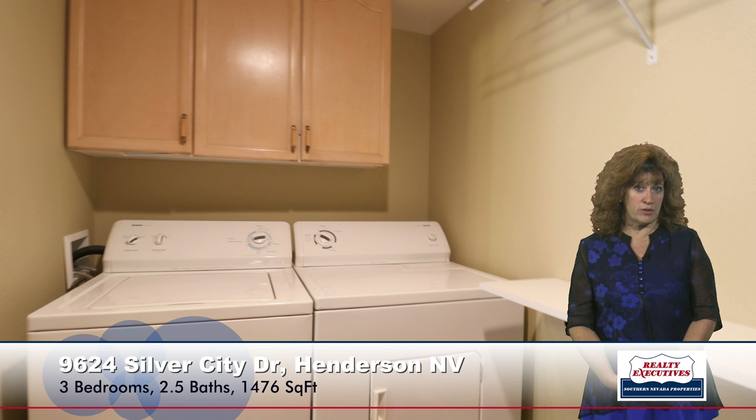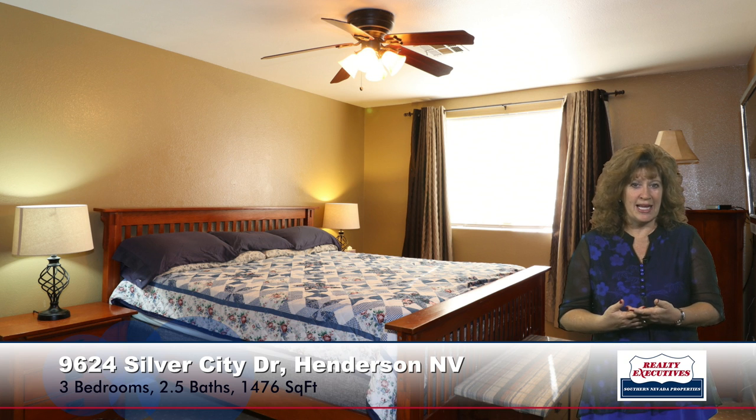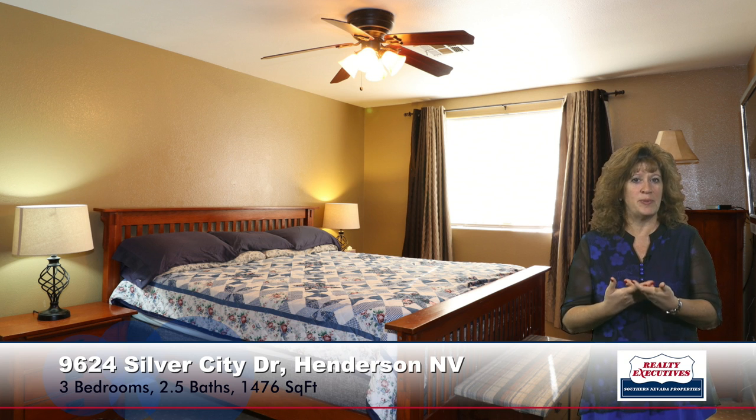Now upstairs, we do have a dual master floor plan. Here we are in master bedroom number one. It has a ceiling fan and a huge walk-in closet. It also has two-tone paint. The bathroom has been updated with a newer vanity and fixtures — really nice and upgraded.